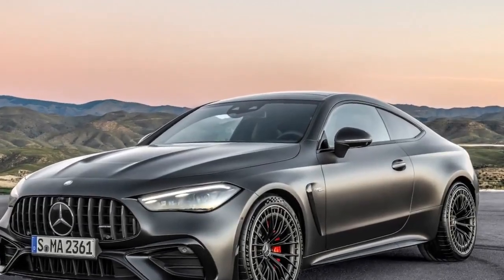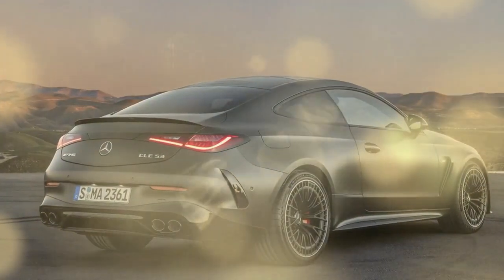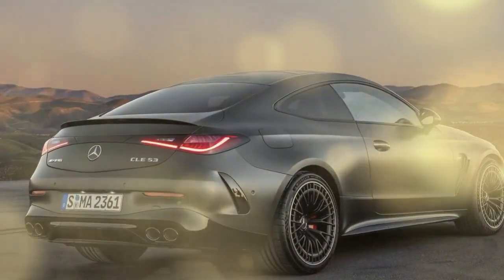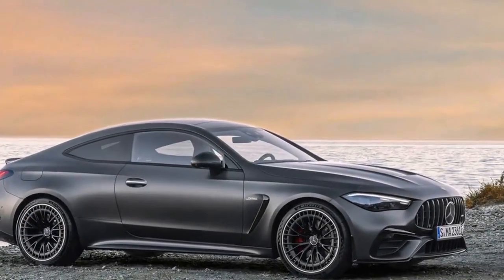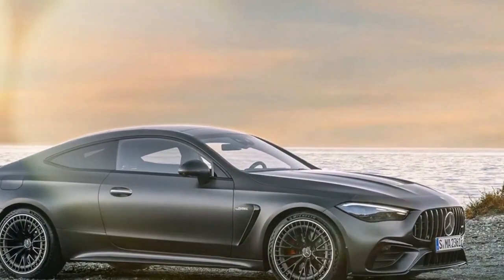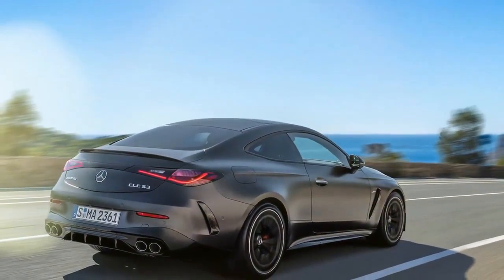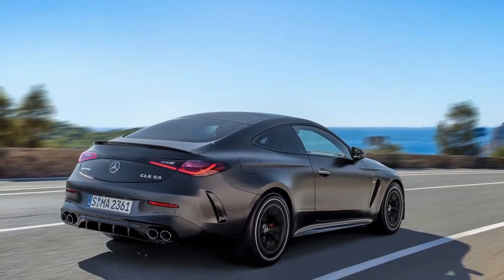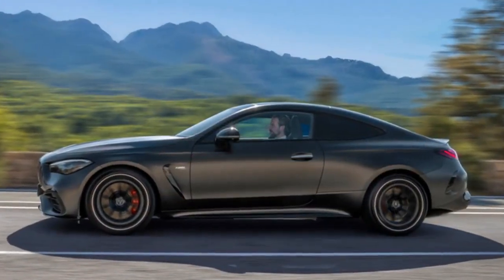All CLE models come standard with all-wheel drive, and AMG's rear-biased system can disconnect the front axle, directing 100% of power to the rear wheels. Opting for the AMG Dynamic Plus package introduces a race drive mode alongside comfort, sport, sport plus, individual, and slippery modes. Within race mode, a drift function can be activated, though it involves multiple steps.